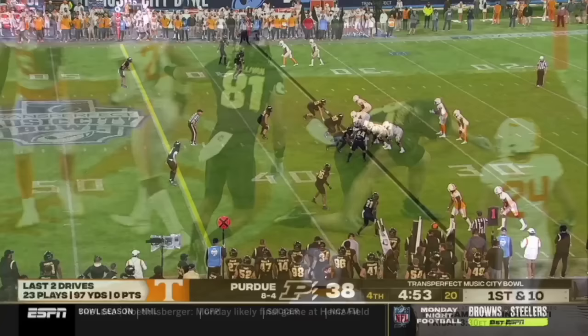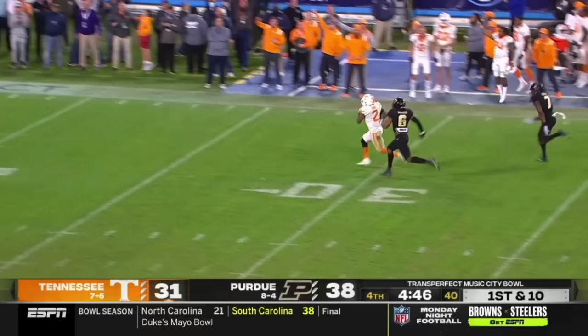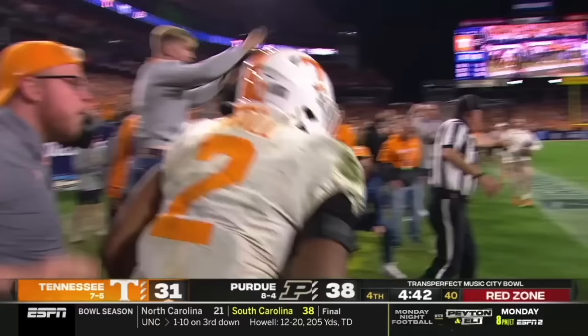Scoreless last two drives for Tennessee. Here is a big run up the middle — it's Small. They're falling like flies, it's Small on a fun race. Finally shoved out of bounds inside the 10, for 69 yards.